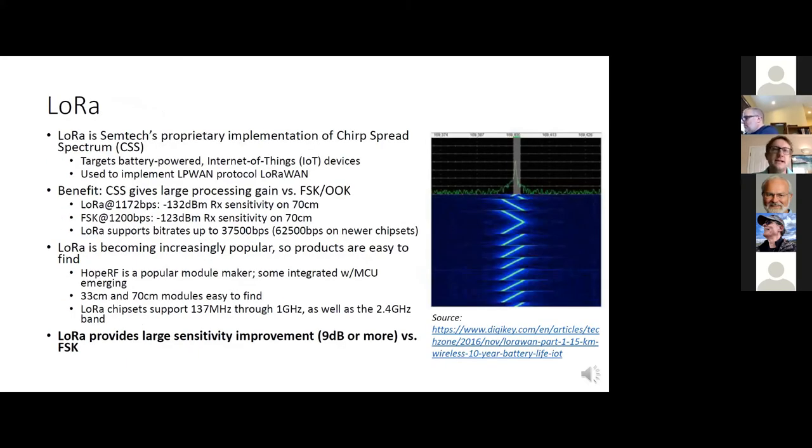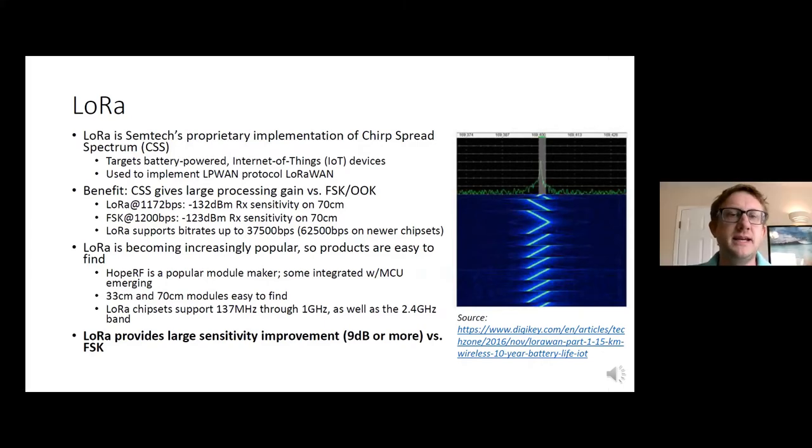Some background on LoRa. It's an implementation of Chirp Spread Spectrum used in different battery-powered Internet of Things type devices. The most famous protocol used for it is LoRaWAN, which is something Semtech made, but it's also being used in Amazon Sidewalk. There's a good chance if you buy some of the higher-end Echos, you'll find a LoRa chip inside. The largest benefit is that Chirp Spread Spectrum gives you a large processing gain versus FSK or OOK. FSK gives you maybe -123 dBm sensitivity, and LoRa gives you like -132 dBm. The downside is that bit rates aren't incredibly fast — the fastest on sub-one gigahertz is about 62 kilobits, which is enough for a lot of stuff, but obviously you're not going to be streaming video over it.